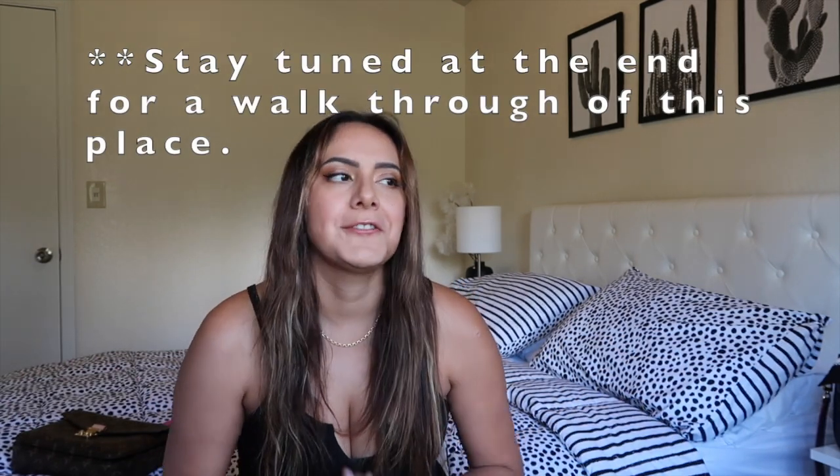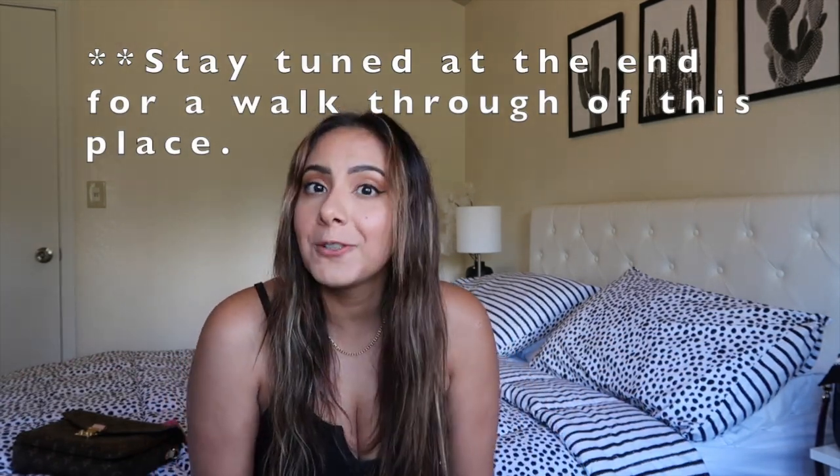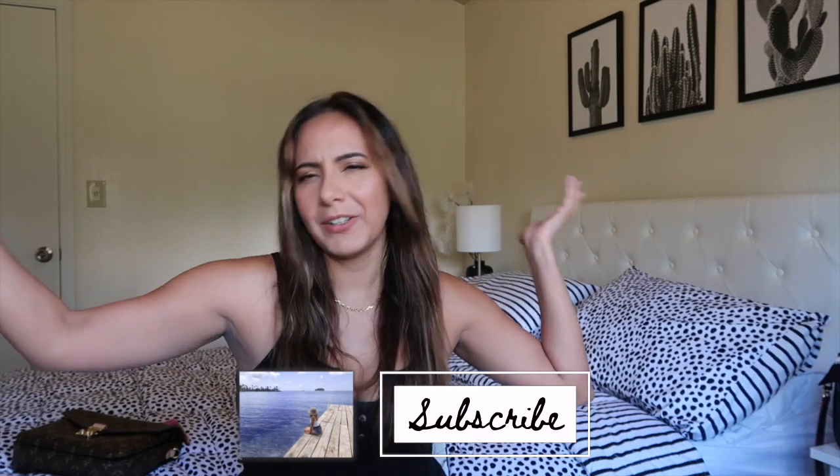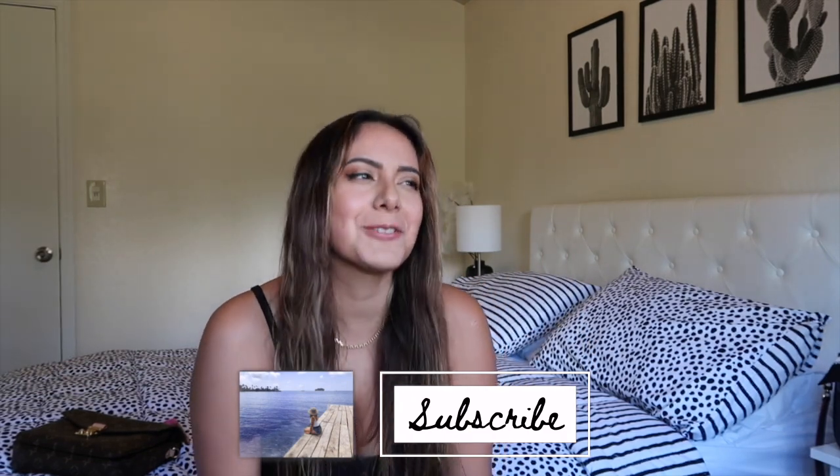Hello everyone, welcome yet again to another new video from Arizona. As you can tell from my background, I'm still not back home, but it was the perfect opportunity to film another Pochette Métisse video. I know how much you all love those videos — this bag is still such a coveted bag from Louis Vuitton. Today's video will be about Louis Vuitton. If you're new here, my name is Linda; I post about fashion, so please consider subscribing. Let's get straight into today's video.